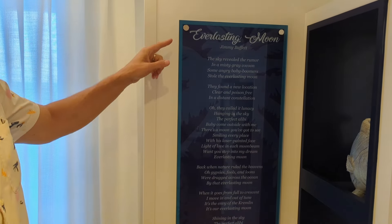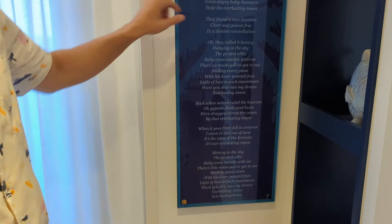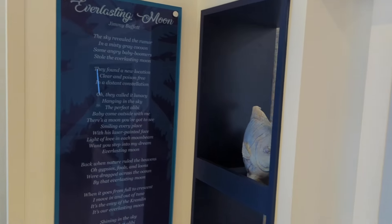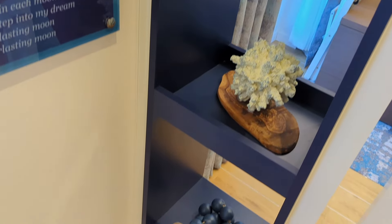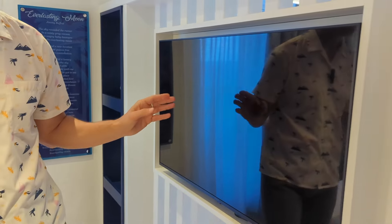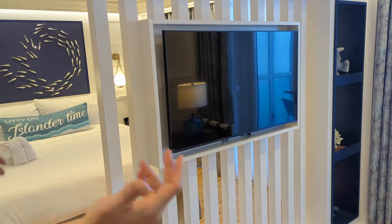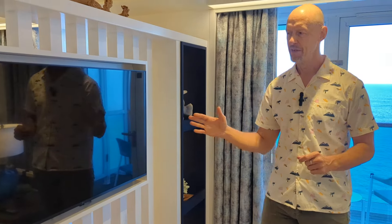There's a bit of shelving up here and some international-style plugs as well. These rooms are all themed after Jimmy Buffett songs — there are six signature suites total. We're in the Everlasting Moon, and the lyrics to the songs are part of the decor, giving you that tropical island beach vibe. You get large-screen TVs on each side — one for the bedroom and one in the living room. We noticed they're connected and synced; turning on the TV in one room turns on the other as well.